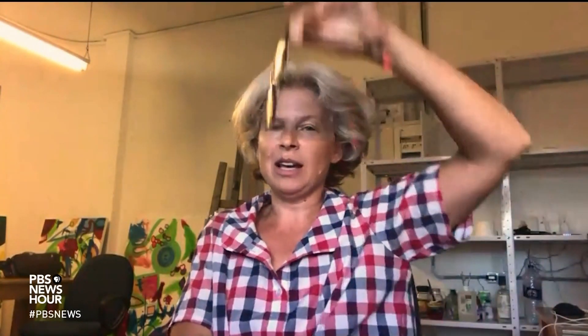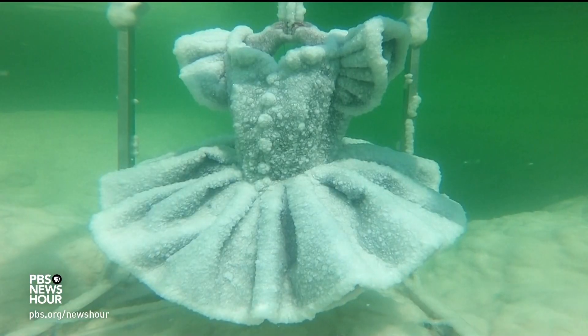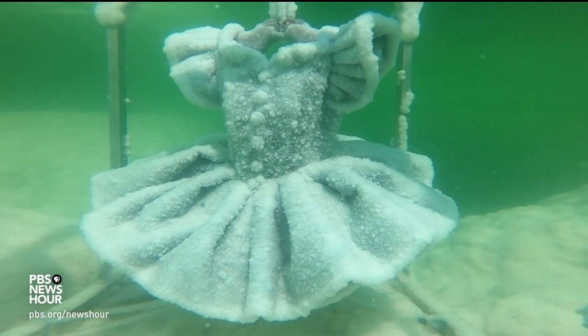ETHEL LANDAU: Anybody can just come, and you can put your glasses in, and if you take good care, and if you're lucky, you might end up with a beautiful piece of art. But there's a limit, and there's the right size, and there's the right time of year.